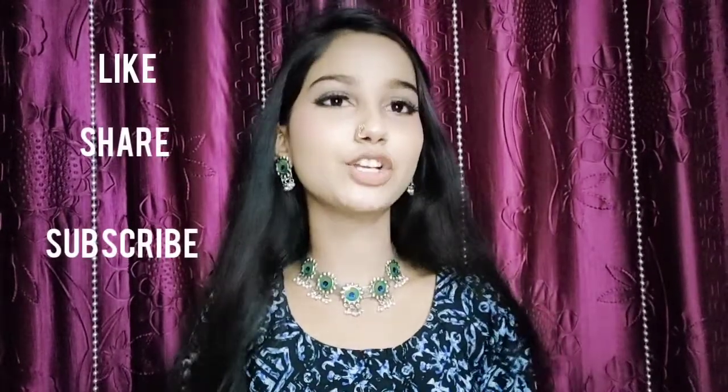I hope you liked this haul. If you did, make sure to hit the thumbs up and make sure to subscribe to my channel. I will meet you in my next video very very soon. Till then, bye bye.